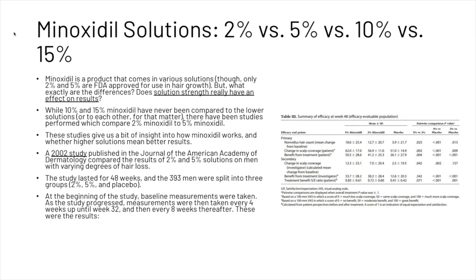Minoxidil is a product that comes in various solutions, though only the 2% and 5% are FDA approved for use in hair growth. But what exactly are the differences? Does solution strength really have an effect on results? While 10% and 15% have never been compared to the lowest solutions, there have been studies performed which compare 2% minoxidil to 5% minoxidil, giving us some insight into whether higher concentrations mean better results.